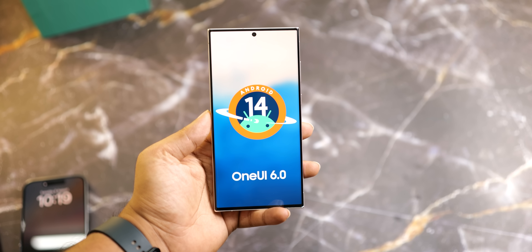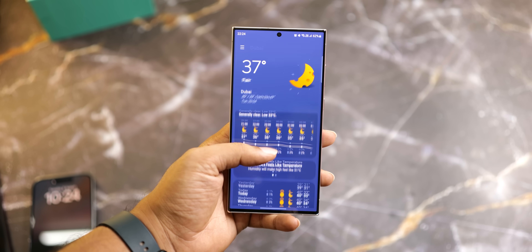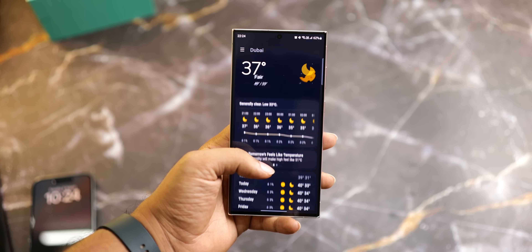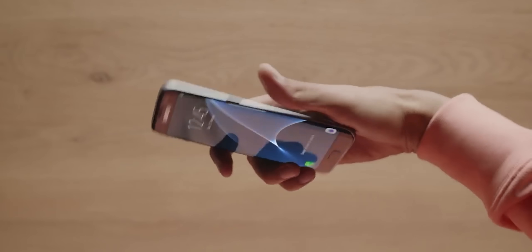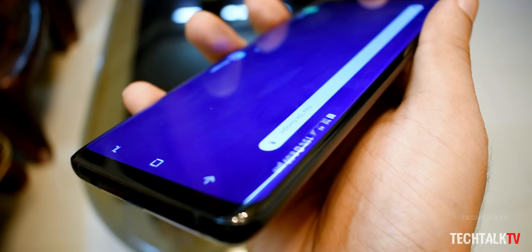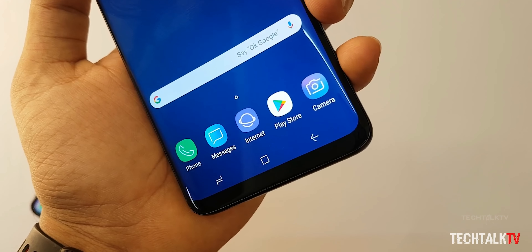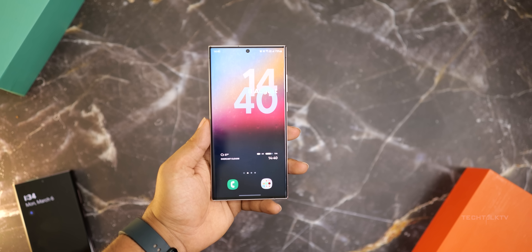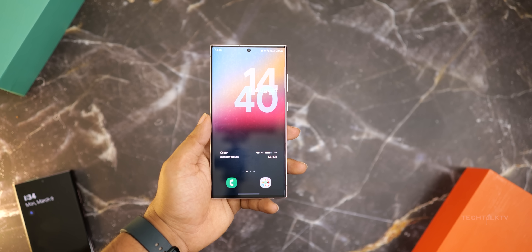One UI, the renowned software interface by Samsung, made its debut in 2018. Prior to this, the company wasn't known for its software updates. If you recall the TouchWiz days, you might have a distinct recollection of an over-bloated interface packed with unnecessary features alongside the inevitable performance decline as the phones got older. Samsung was one of the worst companies when it comes to their software policy, but now they are the best, even better than Google in providing software support for their devices.